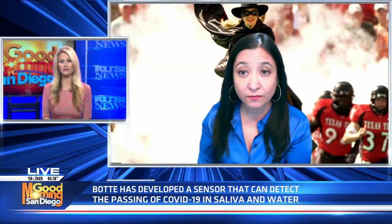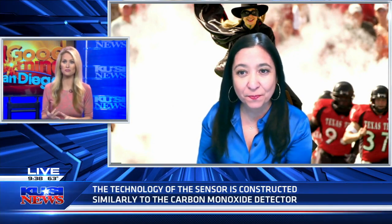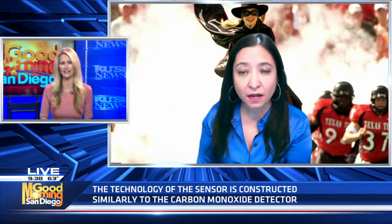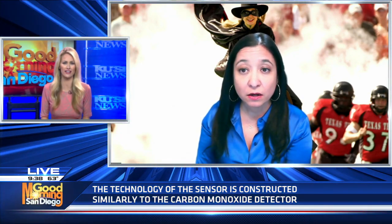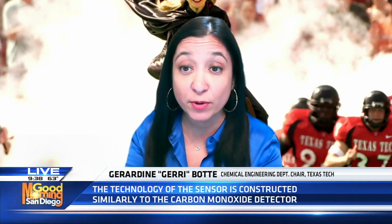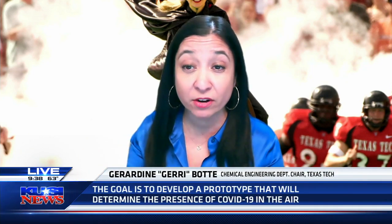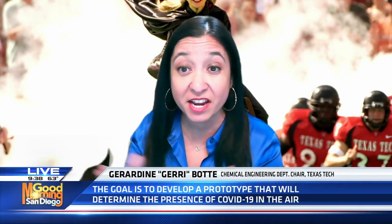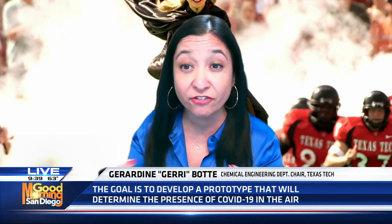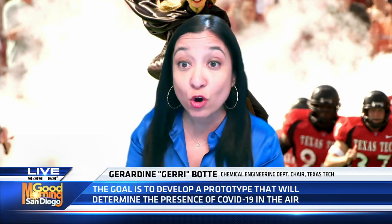How do you envision this working? Do you picture it more specifically for schools, businesses, homes — where do you see the practicality and application of this device? I think it has a variety of applications. Of course, we want to make our school environments more safe. We can see how it will make a radical change in terms of protecting students and faculty. You could have it in airports, you could have it in airplanes.